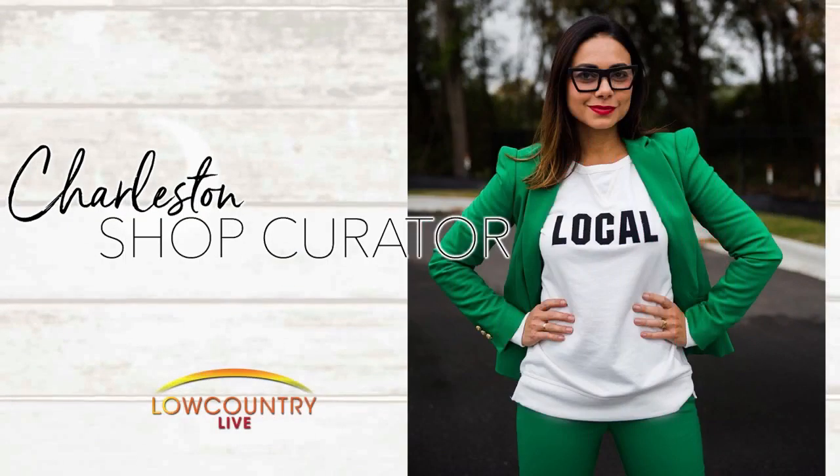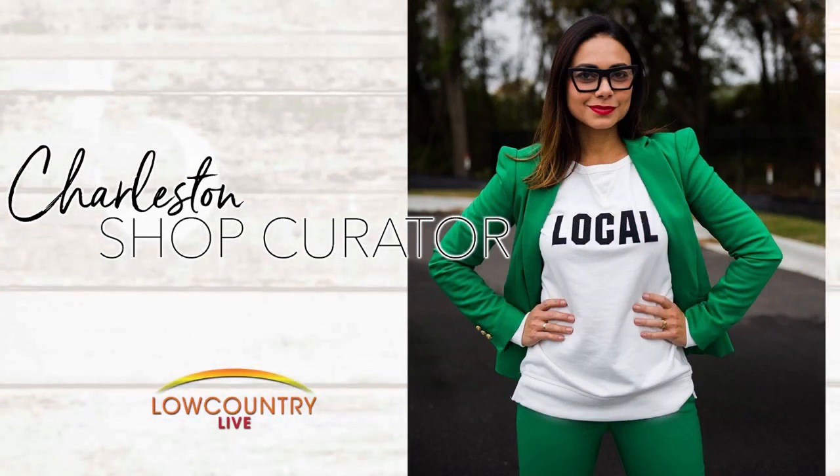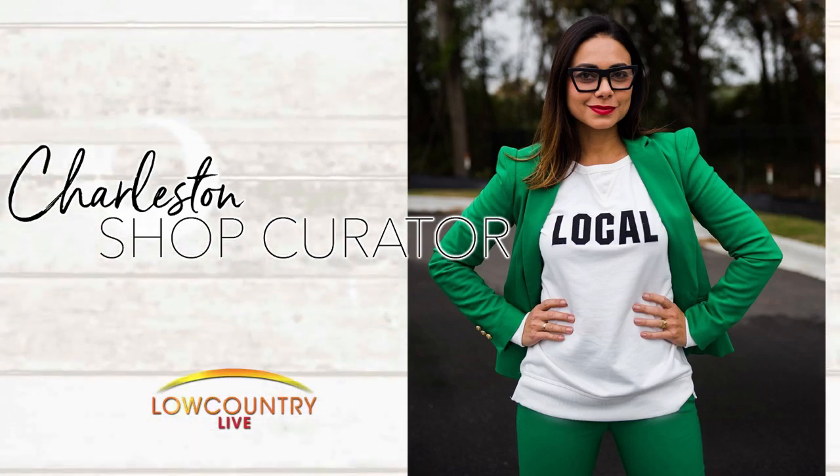This Fashion Friday is sponsored by the Charleston Shop Curator. Tis the season for gift giving and this year keep your shopping local. Andrea Serrano the Charleston Shop Curator is here with some great gift ideas — not only are they local but they're really unique items, like stuff you truly aren't going to find elsewhere.